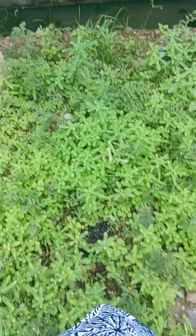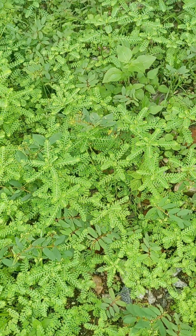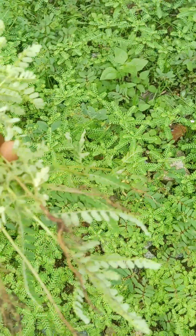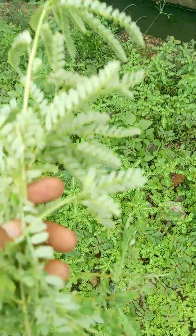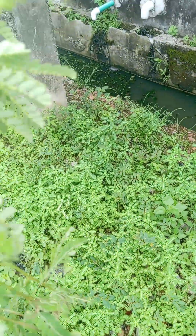If you know anybody who suffers kidney problems, liver problems, or high blood pressure, pull it with the roots like this. No need to cut them — just wash them, then boil them, and they drink. You can also soak it in water and be drinking, but I prefer the boiling process.